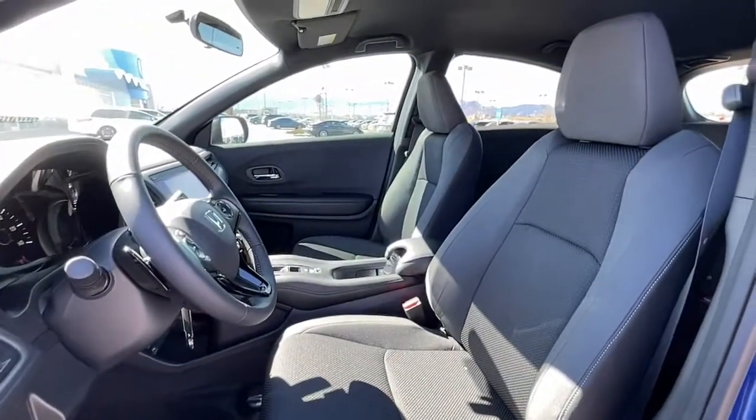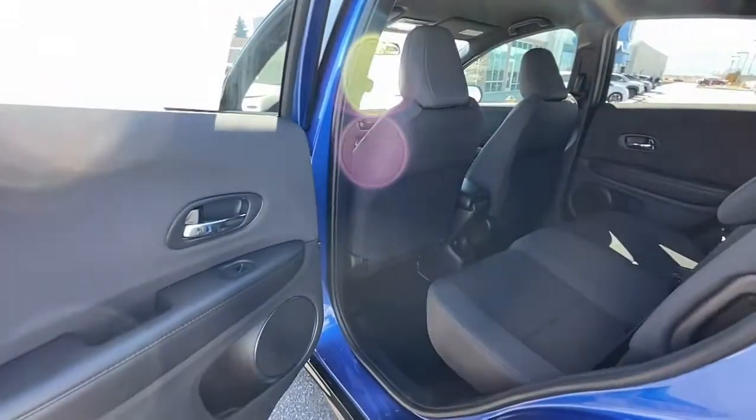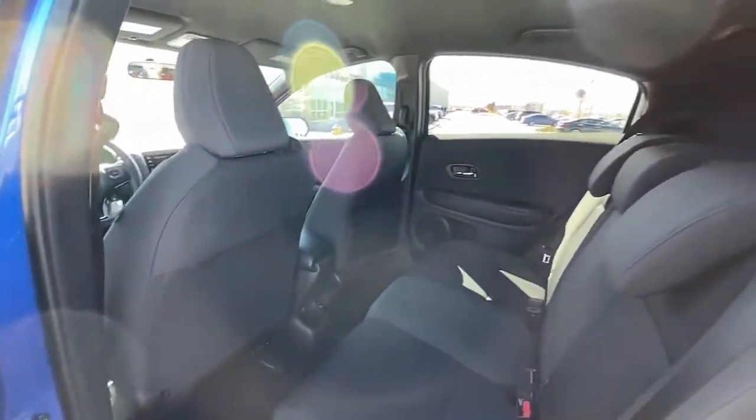This Honda HRV is the perfect blend of comfort, convenience, and cleverness. Come in for a test drive experience and take a closer look.